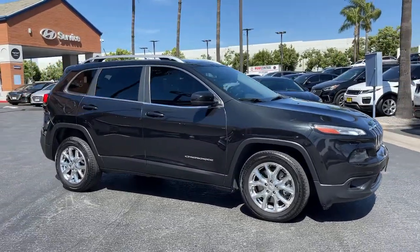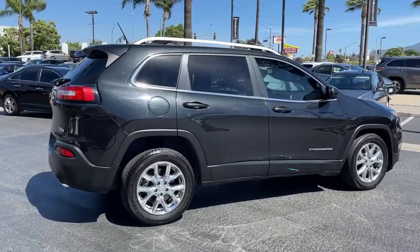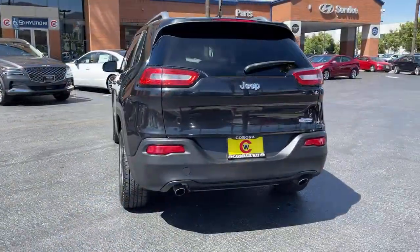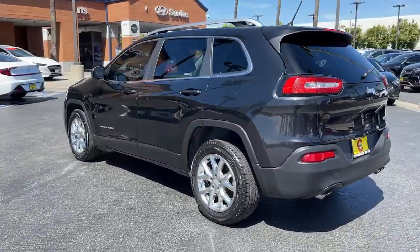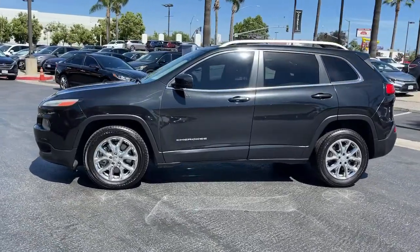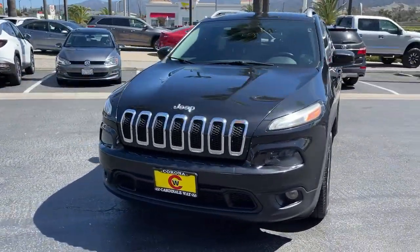Take a moment to check out the 2014 Jeep Cherokee. This vehicle is an outstanding buy with fewer than 100,000 miles on the odometer. The Jeep Cherokee, the stylish mid-sized SUV with sleek lines, ample cargo capacity, rich interior appointments, and advanced technology that keeps you safe and secure.